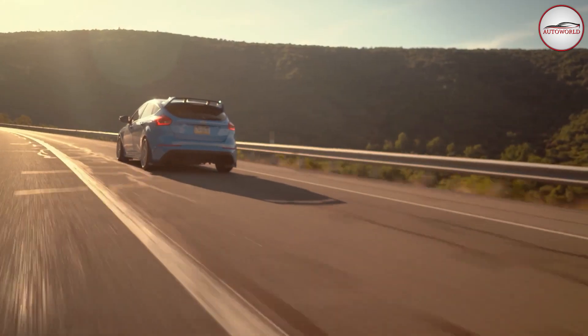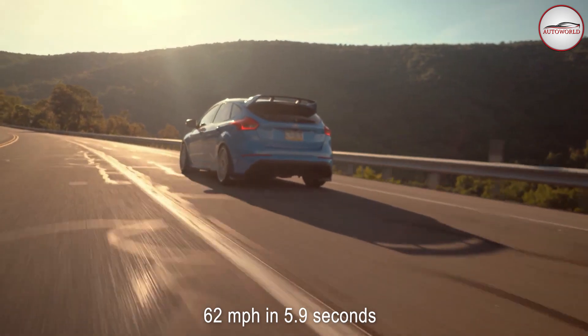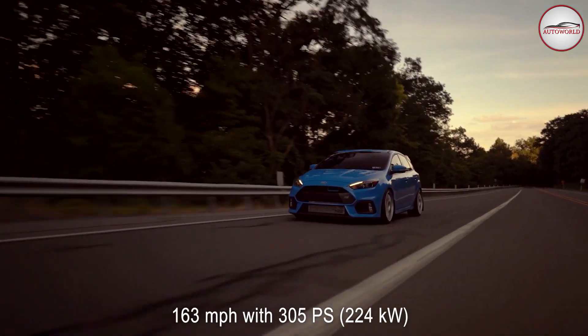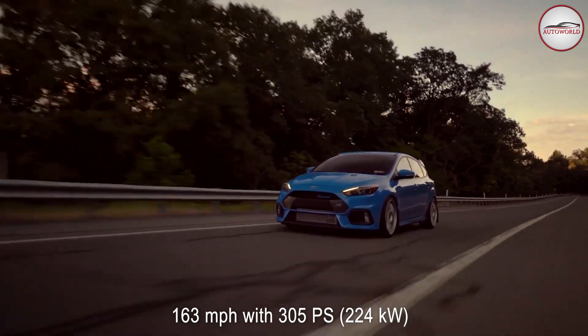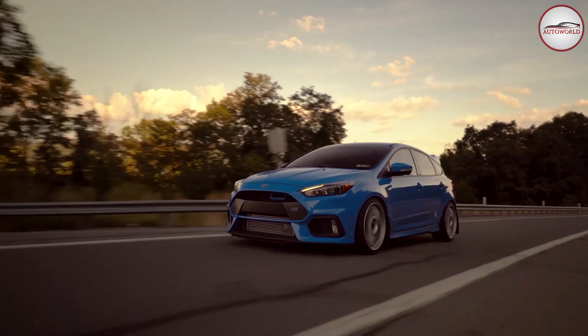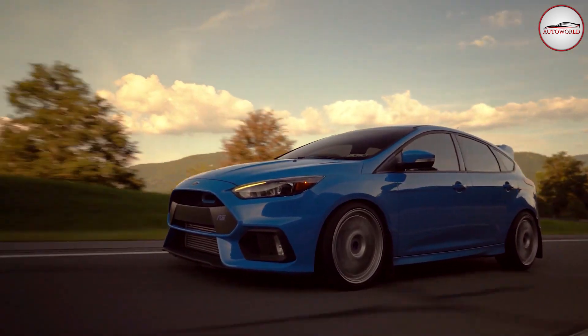As a consequence, the front-wheel-drive hooligan reached 62 miles per hour in 5.9 seconds and a top speed of 163 mph, with 305 PS, 224 kW, and 440 Nm (325 lb-ft). A true Ford hot hatch with fantastic performance, an incredible exhaust note, and amazing appearance.